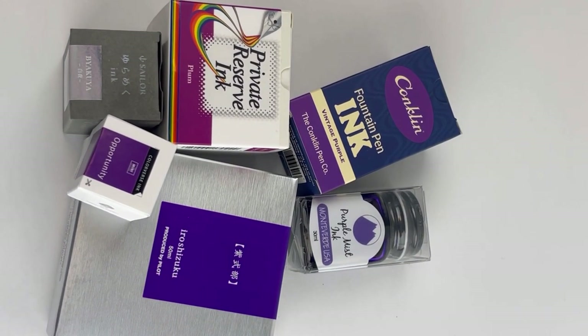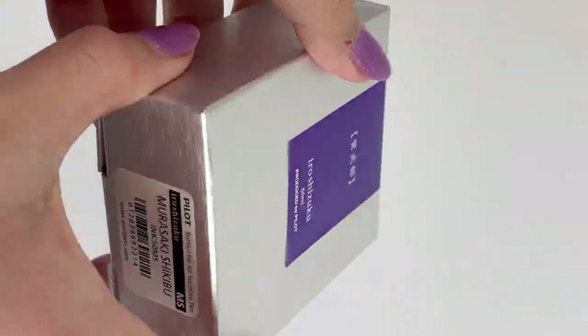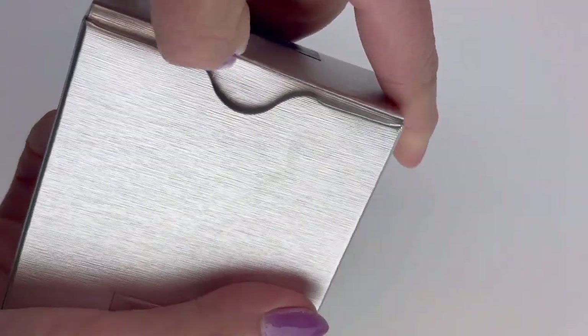Today we have an ink comparison for you. We're going to compare six of our go-to purple inks.